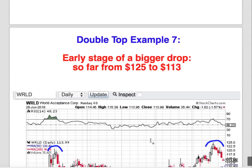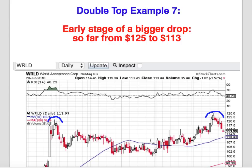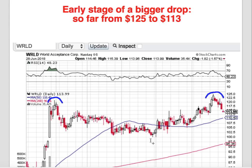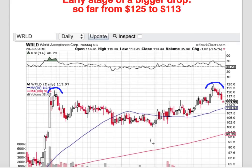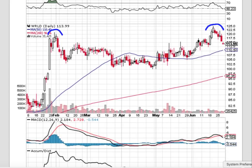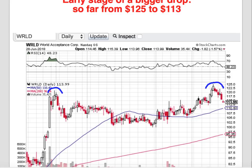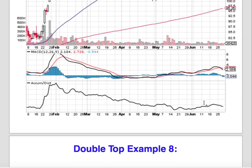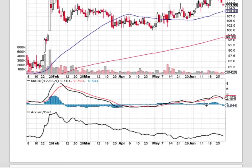Double top example seven: World Acceptance Corporation. This is actually an early stage double top that was just created, so there may be more room to run. It's not a very high volatility stock, so it may not drop as quickly. But we're seeing signs this stock is due for a reversal. Here's the first top, second top, and the move lower. We're also seeing other indications — a MACD just started pointing lower — suggesting the move could be more sustainable. We can possibly see the stock at about $96. The accumulation distribution also confirms that as the stock moved higher, not many people are excited about buying it; they're using this as an opportunity to sell.